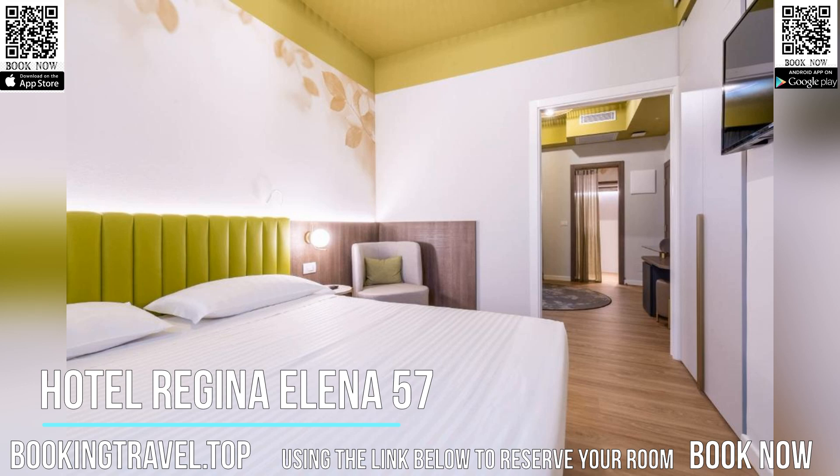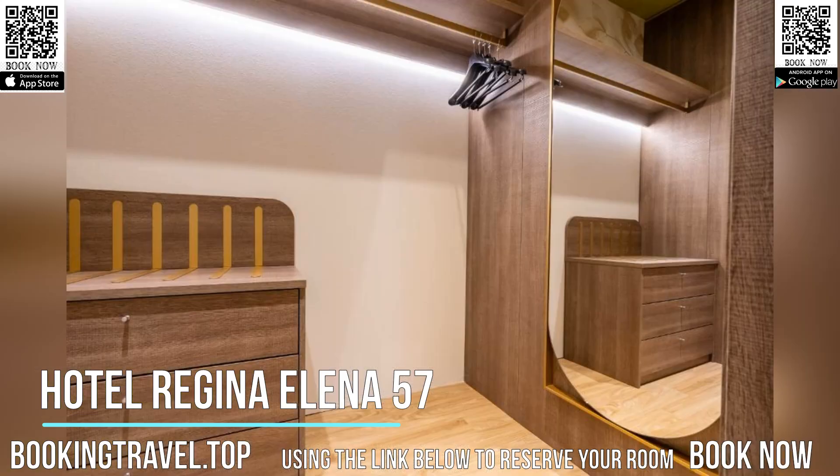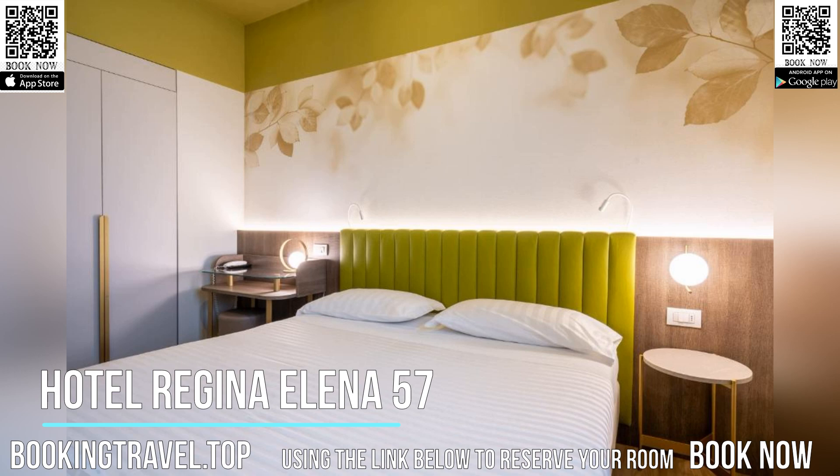On Monday, the Oro Bianco SPA will be closed. The SPA is open every day but reservation is required. Parking is subject to a supplement and reservation is required as there are limited places.